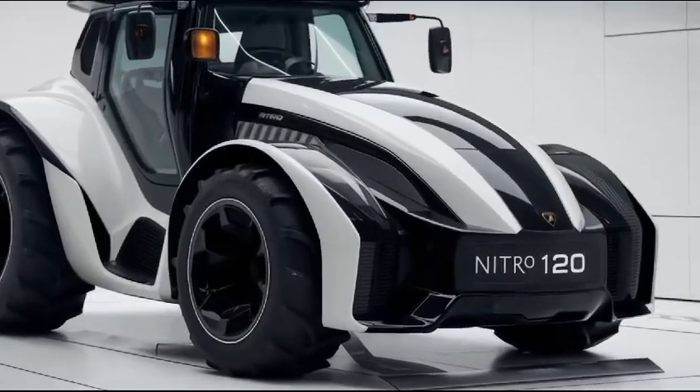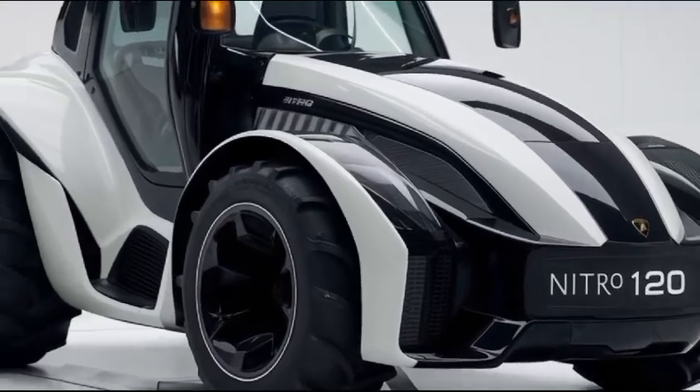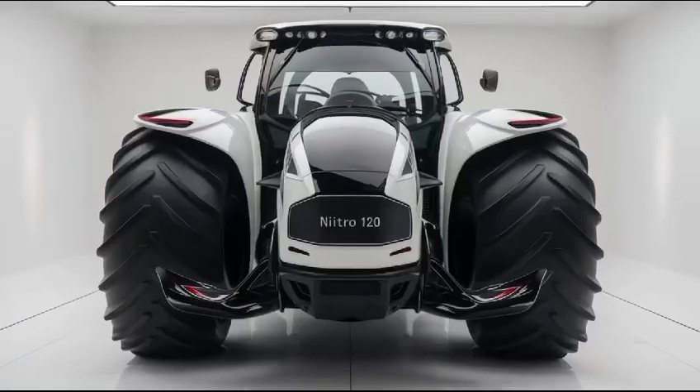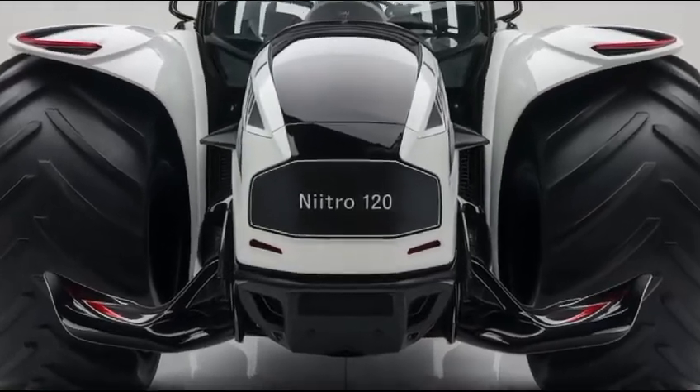The Nitro 1202025 boasts a sleek, modern look with its aerodynamic contours and bold Lamborghini styling. But it's not just about looks — this tractor is built for performance. Under the hood you'll find a powerful four-cylinder engine that delivers exceptional horsepower, ensuring that whether you're plowing, planting, or hauling, the Nitro 120 can handle it with ease.